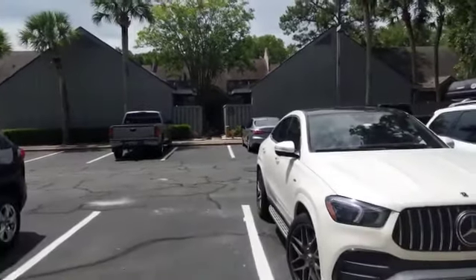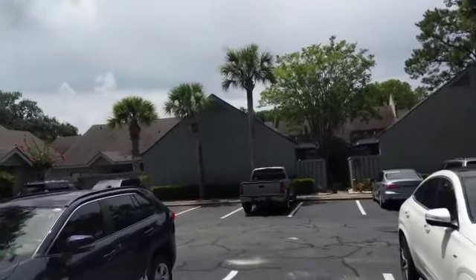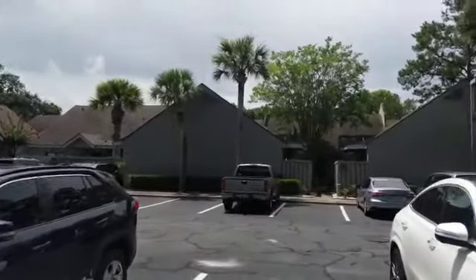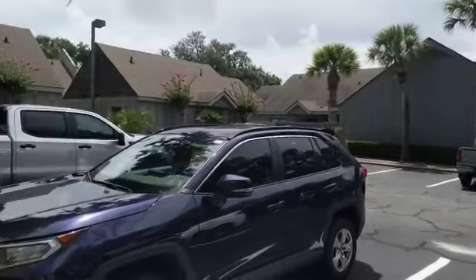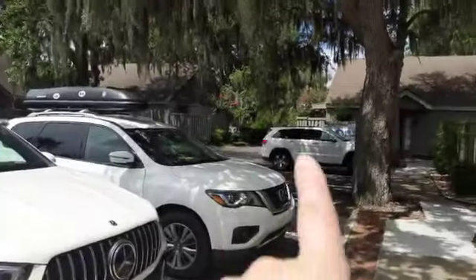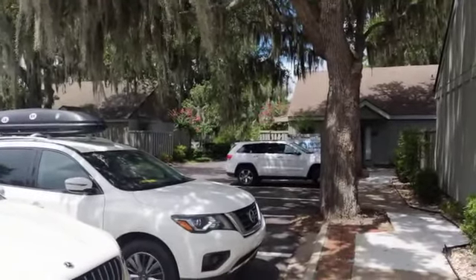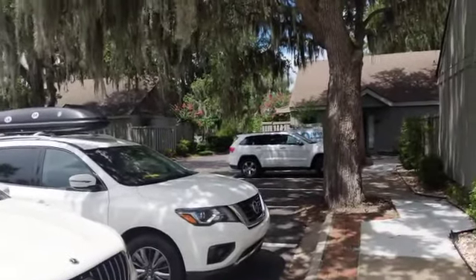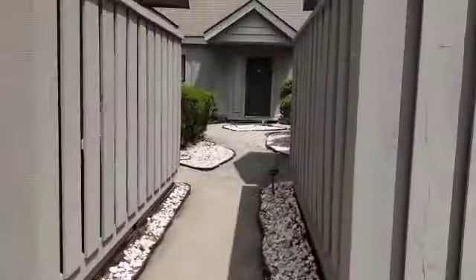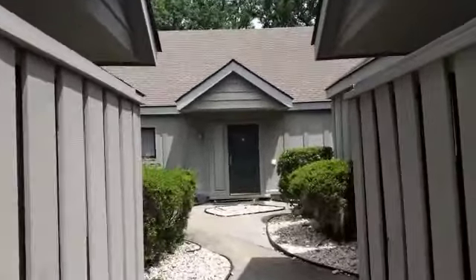We're here at 740 Queens Grant. It's a two-bedroom, two-bath condo here in Palmetto Dunes. Just giving a look at the parking lot. The beach is out this way and down — it's probably about a 10-minute walk, maybe a smidge shorter, but let's say about a 10-minute walk. And these are little clusters of villas.